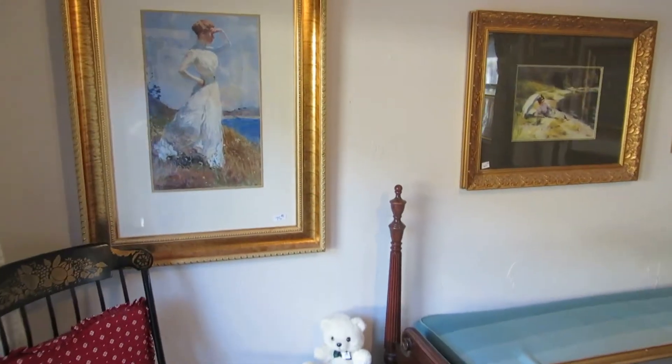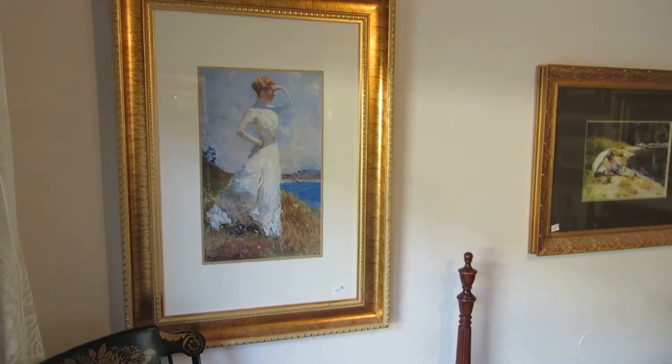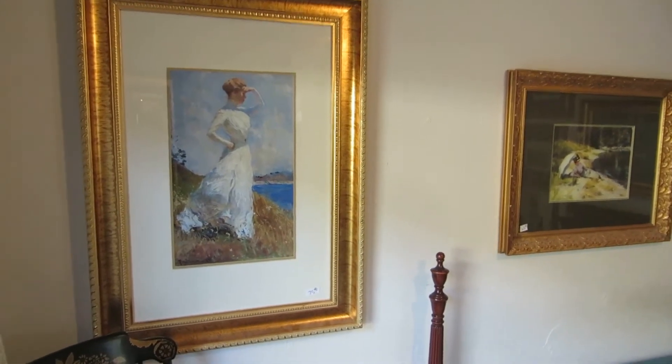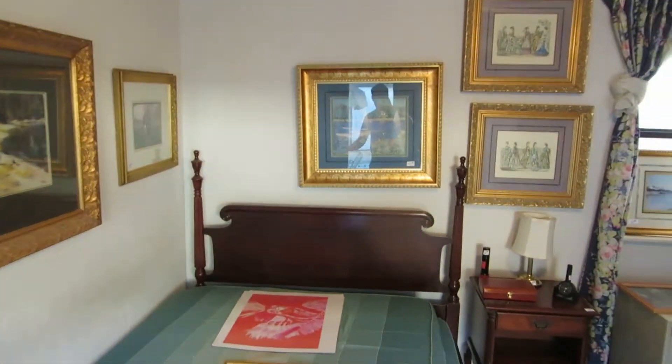All throughout the house, there's probably 50 to 60 pictures. The owners had a framing company, so there are lots of brand new framed prints with classic posters or classic prints in them — tons of those.